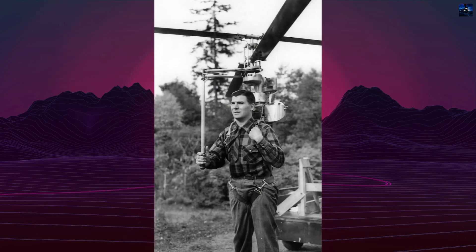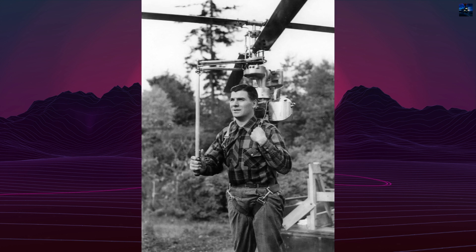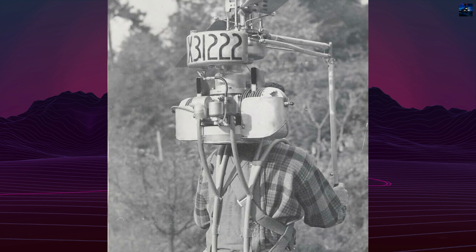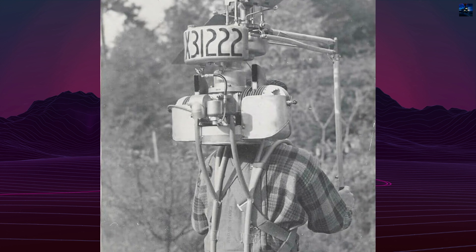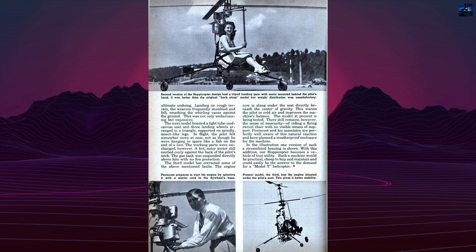In practice, the backpack configuration proved extremely dangerous. The rotating mass created strong gyroscopic forces, making balance difficult. If a pilot stumbled, the spinning blades could strike the ground, producing lethal debris. Only tethered hops were attempted, and the HX-1 never made a true free flight.